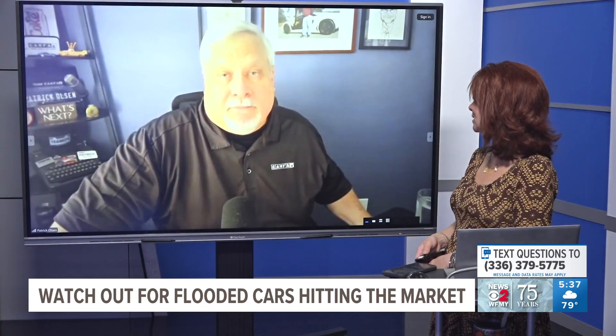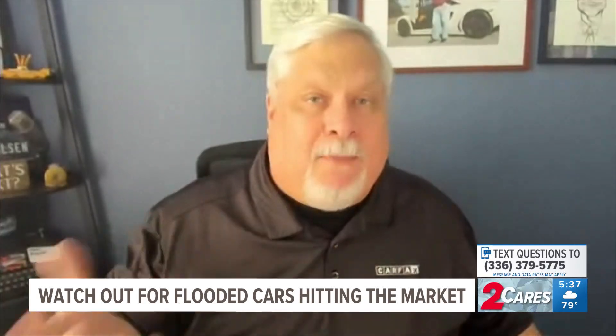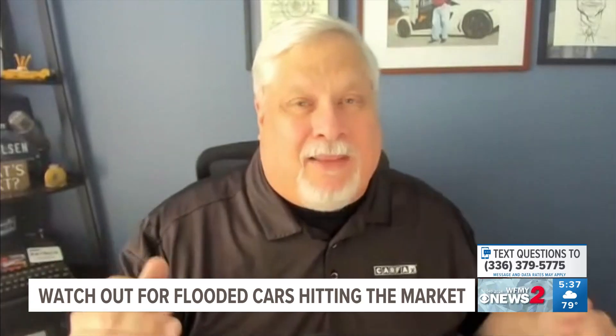Not all cars are created equal or equally comfortable either. My wife is 4'11" and I'm 6'1", so we have real differences in finding a Goldilocks car that works for both of us.